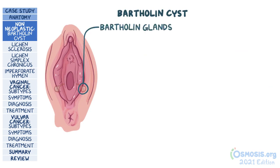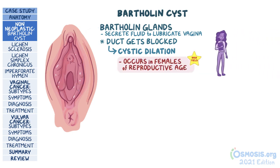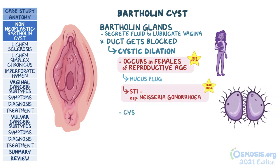The Bartholin glands are two small glands that lie underneath the vestibule and on each side of the vaginal opening. Normally, they secrete a mucus-like fluid that drains through ducts into the vestibule to lubricate the vagina. But when their ducts get blocked, the fluid builds up, causing cystic dilation of the gland. Blockage typically occurs in females of reproductive age as a result of a mucus plug or a sexually transmitted infection, especially Neisseria gonorrhea. If the cyst itself gets infected, an abscess occurs.